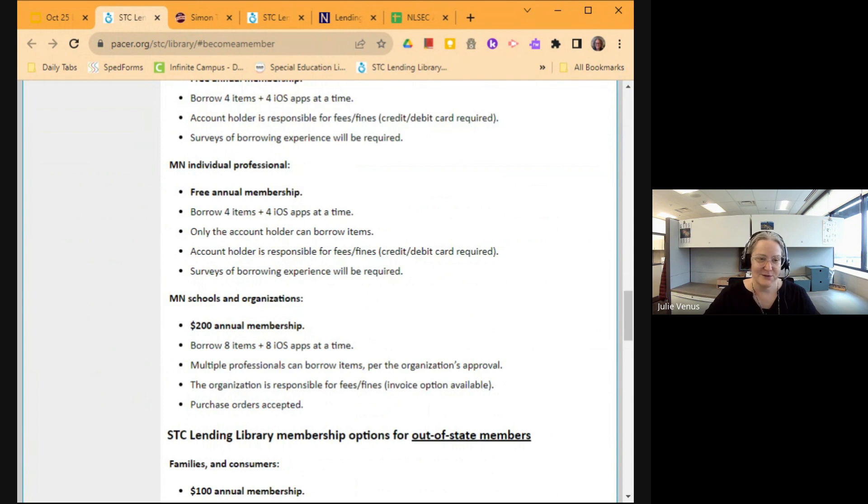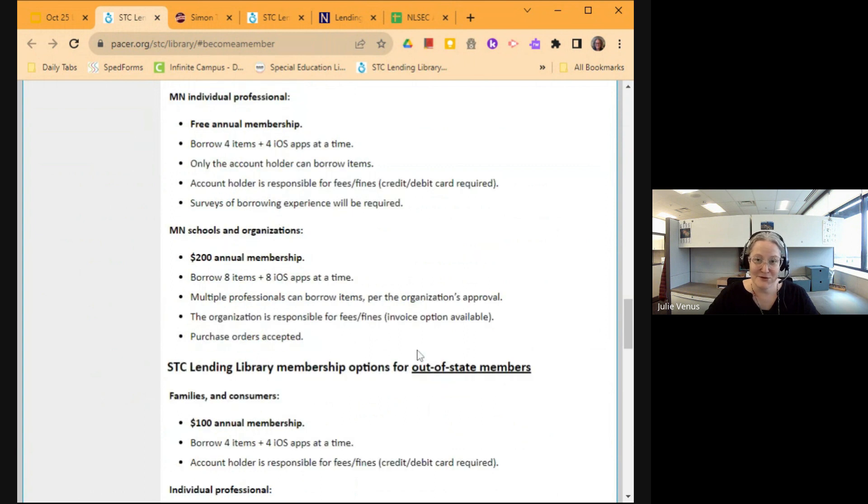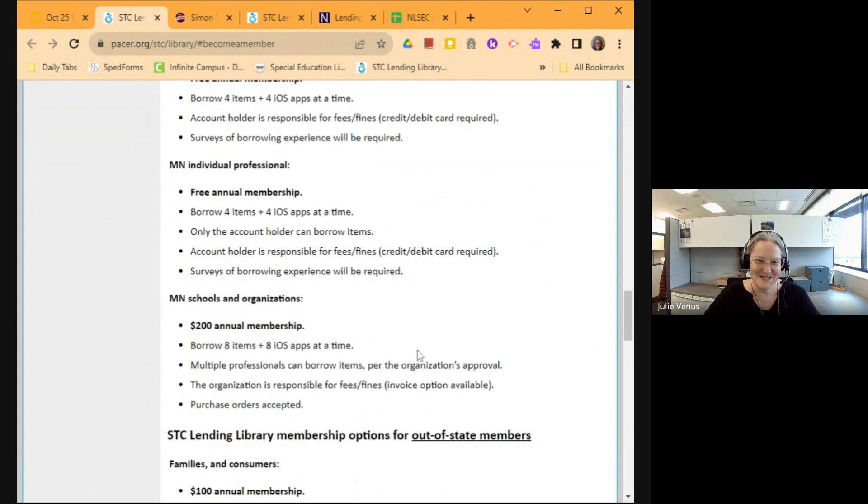ISD 709, Duluth Public Schools, does have the school and organization membership that does have a cost attached to it, but you can borrow more items at a time, and it's the organization that has the responsibility level rather than the individual. There are also options for out-of-state members, but since we're all here in Minnesota, just know that those options are available as well.